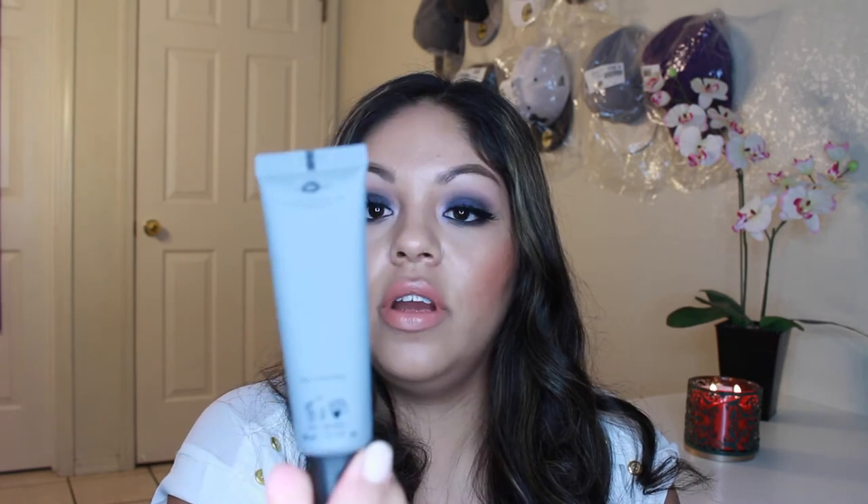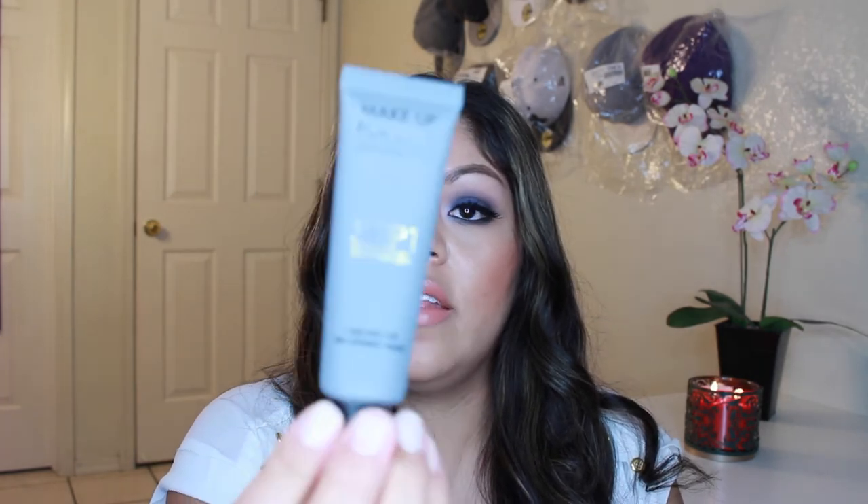I also got a Makeup Forever Skin Equalizer — it's a step one primer to fill in pores and make your skin smoother. I threw away the box, so I don't have the full details, but that's what I picked up. I want to try it out.